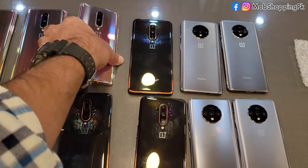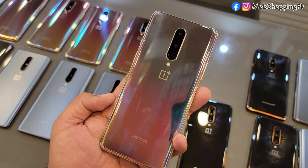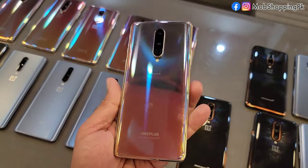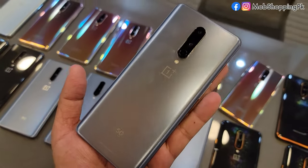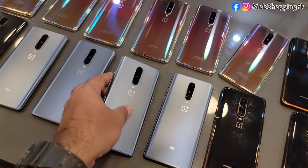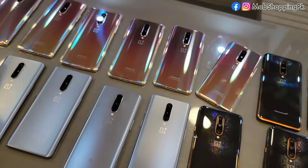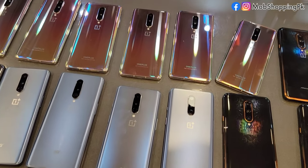For the OnePlus 8, I have three colors available: one is glow color, one is gray color, and one is black. This quantity is available in our stock.